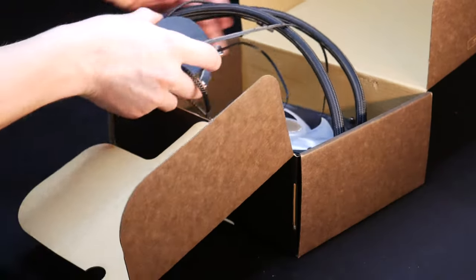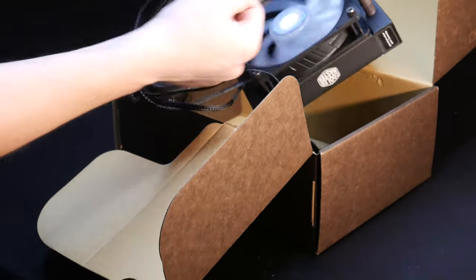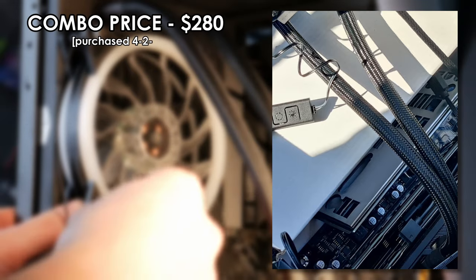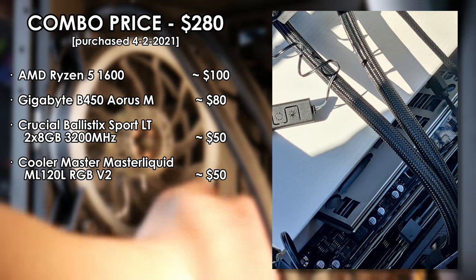Keeping this chip nice and cool is the Cooler Master Master Liquid ML120L RGB V2, which is a bit of a mouthful. I picked this one up for about $50 locally, which isn't really a great deal, but I picked it up as part of a larger bundle deal and subtracting the cost of those extra components, $50 is about what this unit worked out to be. Besides, it gives me bonus points for saying the system is liquid cooled and it'll do just fine keeping temperatures in check.